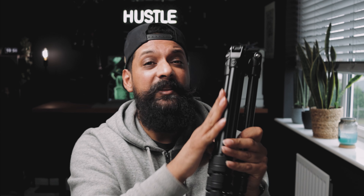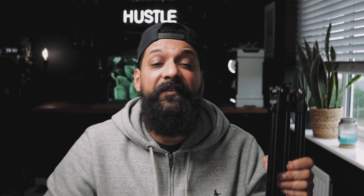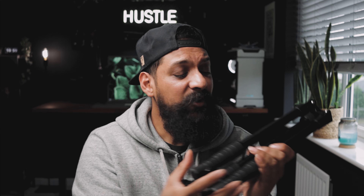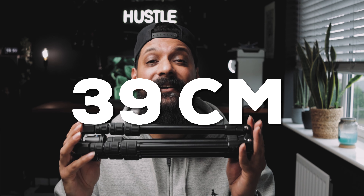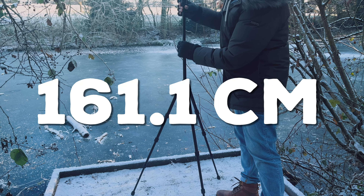So let's jump into the product now and have a look at the design and build quality. The first thing you'll notice — it's so compact. Look how compact this tripod is. It's made from aluminium and it only weighs 1.1 kg — it is light. Fully collapsed, it's only 39 centimetres long. Fully erected, this can reach a whopping 161.1 centimetres. So it's no slouch — it's pretty good for all occasions.